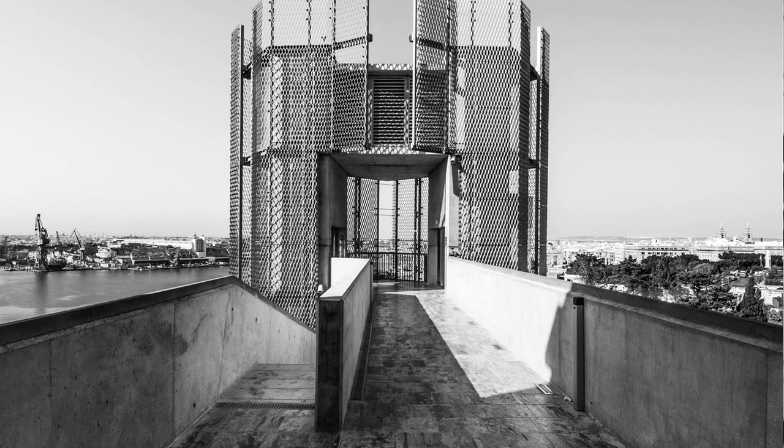It was quite important to find a form which had interest today, which looked like once we built it, it was already old and would survive in time — something which in a way would match the timelessness of the man-made landscape which surrounds it.